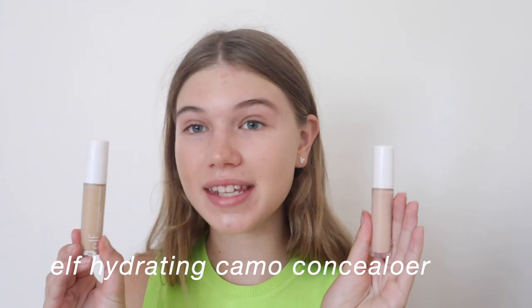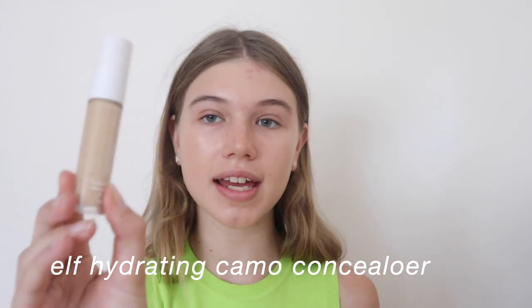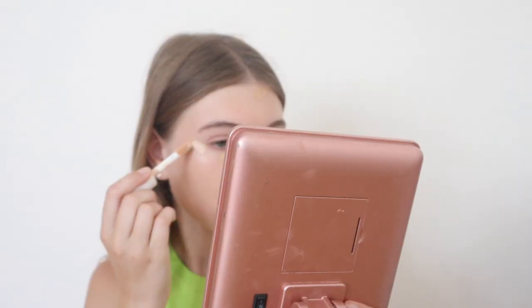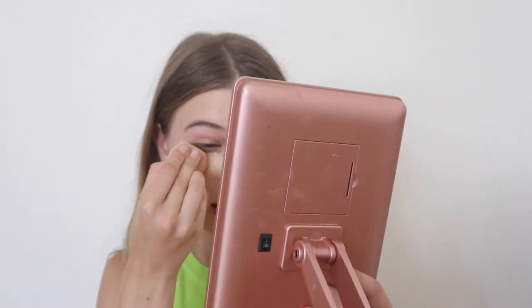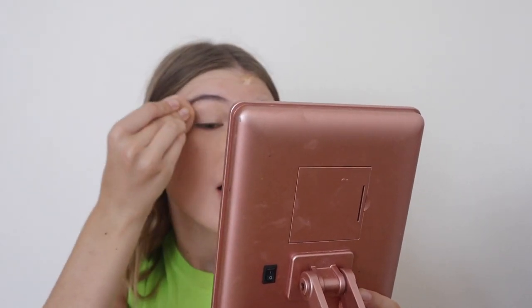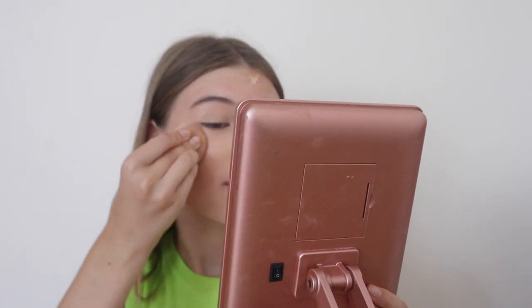Then I go in with the e.l.f. Hydrating Camo Concealers. I have these in two shades — one is my actual skin tone and one is a brighter shade for under-eye brightening. If I just use the bright shade I look really pale, so I draw a line going down and out with my actual skin tone shade first, then go in with the brightening shade. Then I use my Juno & Co damp sponge to blend, and I also blend the concealer up onto my eyelids to use as a base for my eyeshadow.